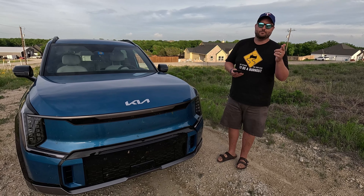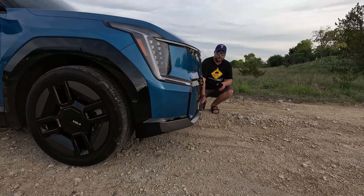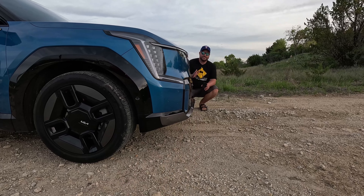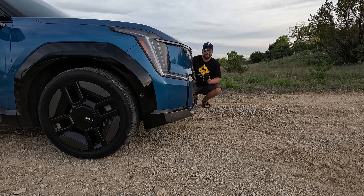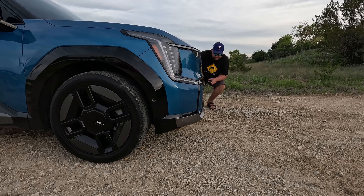Approach angle is key. For those that don't know, the approach angle is the lowest point of the front-most part of the car directly to the lowest part of the tire. For us, that has to be around 20 degrees or we really have no business on the main line. This has Craig, 20.0 degrees on the approach angle.